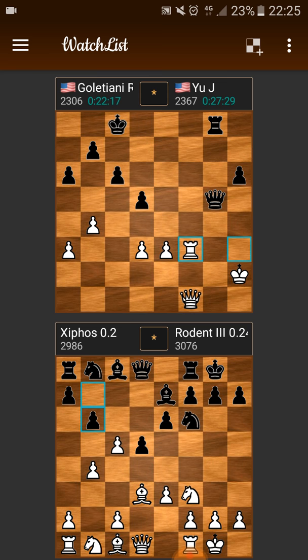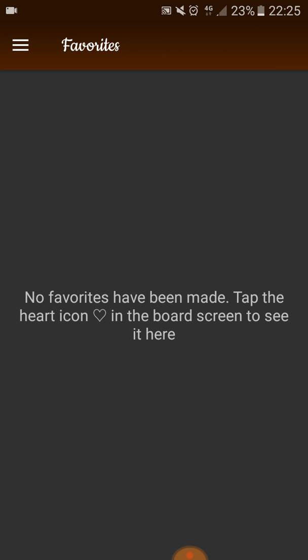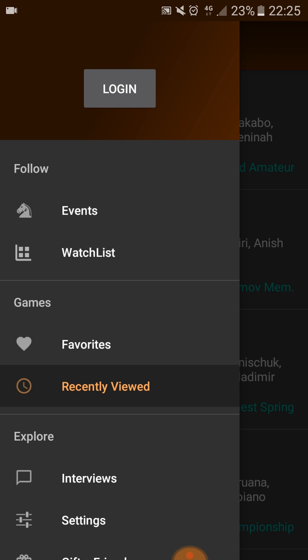Some other cool features: you can have favorite games and recently viewed. I will tap the heart on the board screen to see favorites. Recently viewed — you'll see the games. The game for the World Amateur will show up at the top. This is useful if you're looking at a game and then go do something else and open the app again — you have recently viewed.